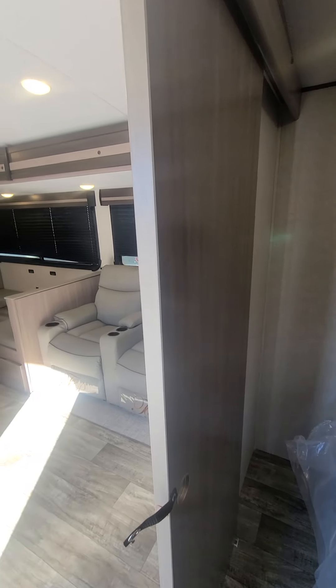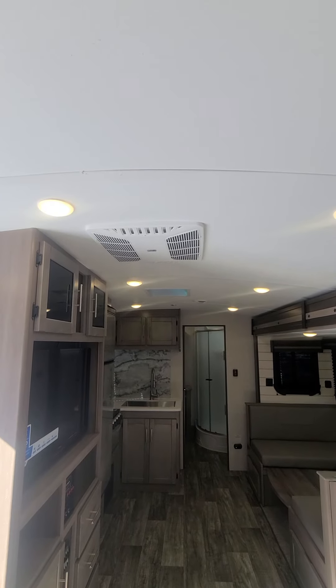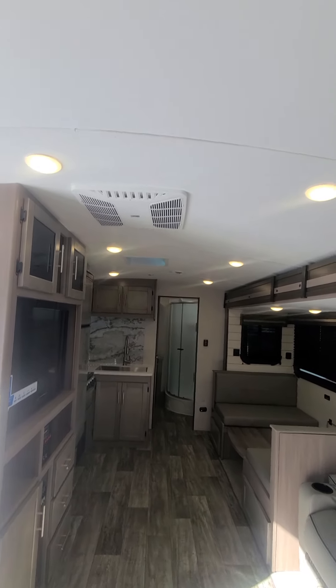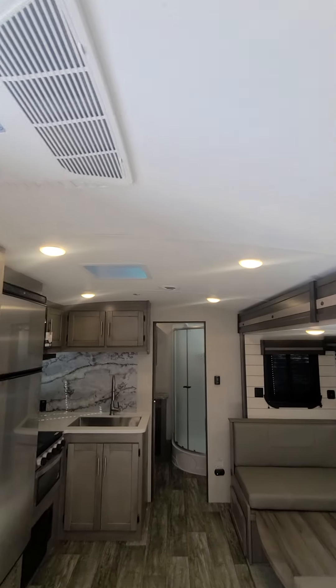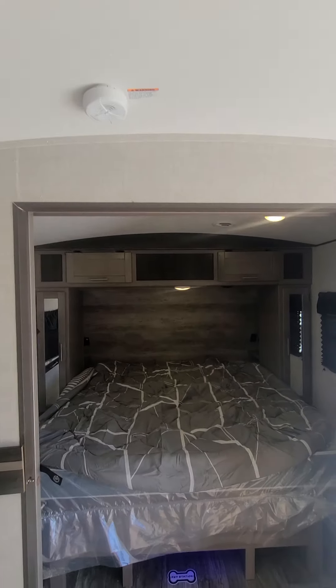The sliding doors are a nice touch too. One awesome thing about the Crossroads that I personally love is the arch ceiling — it really makes it feel more spacious. I personally love it, though it's hard to fully appreciate in the video.